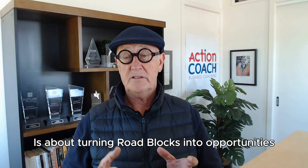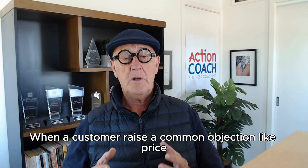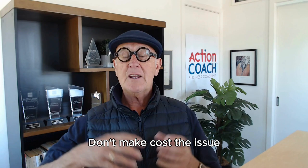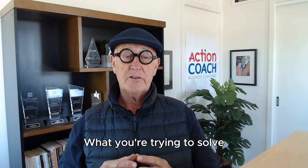Objections are part of the game. Overcoming objections is about turning roadblocks into opportunities — addressing concerns positively and moving the conversation forward. For example, when a customer raises a common objection like price, instead of backing down, highlight the long-term value and benefits, making the cost seem justified. Don't make cost the issue; talk about the benefits that will satisfy that client, keeping in mind their pain points and what you're trying to solve.